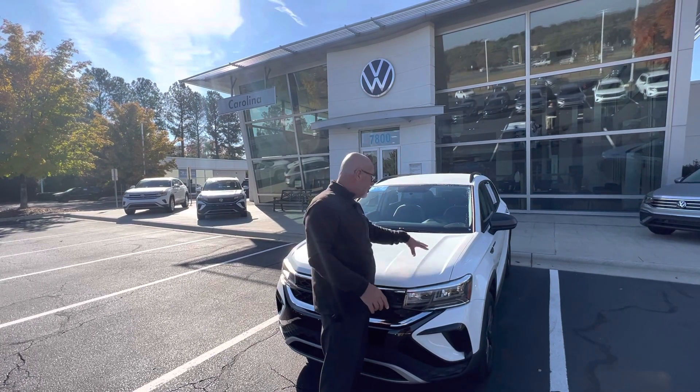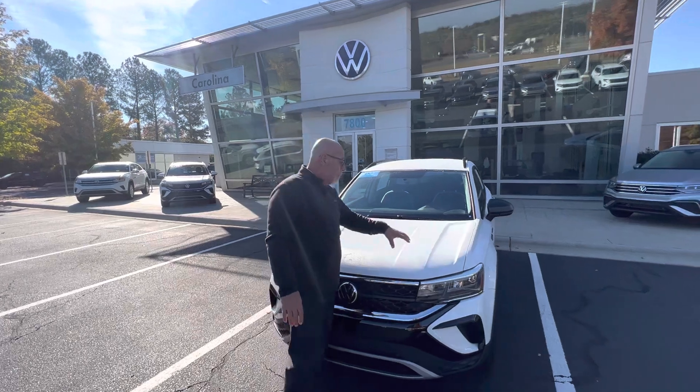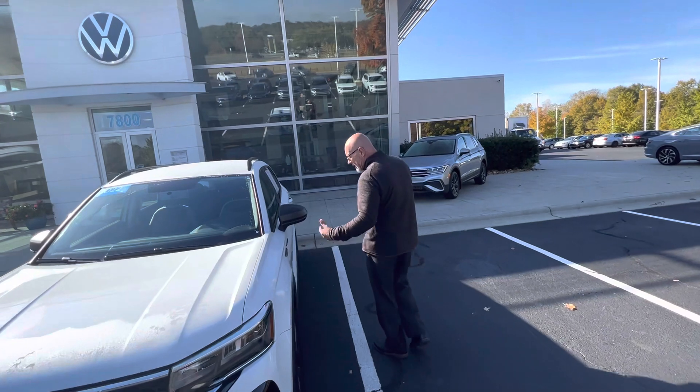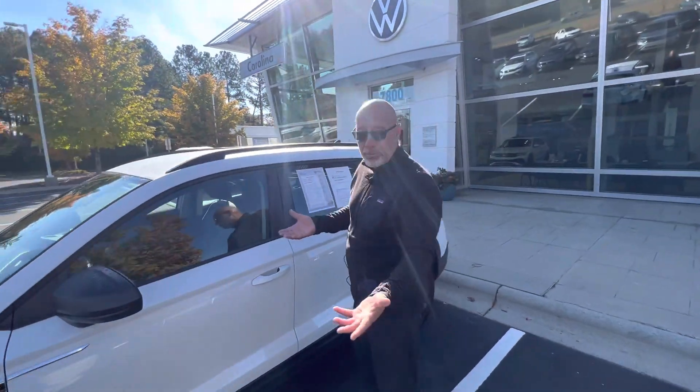The sweet thing about this one is you'll save a few bucks on it, and because it's certified, you'll actually pick up more bumper-to-bumper warranty than a brand new one. Again, it's a 2022, it's an S, it has 6,500 miles on it — which is barely even broken in.